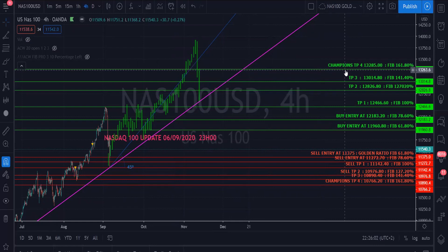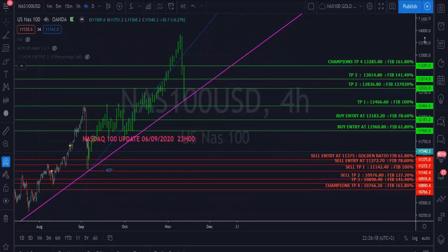It seems impossible, but NAS will reach in the price range of 13,000. I'm also setting a great target ahead at TP4, our champion's TP of 13,285. Looking at how NAS has performed in previous elections, it has great potential of reaching these prices. The election is coming up on the 3rd of November.